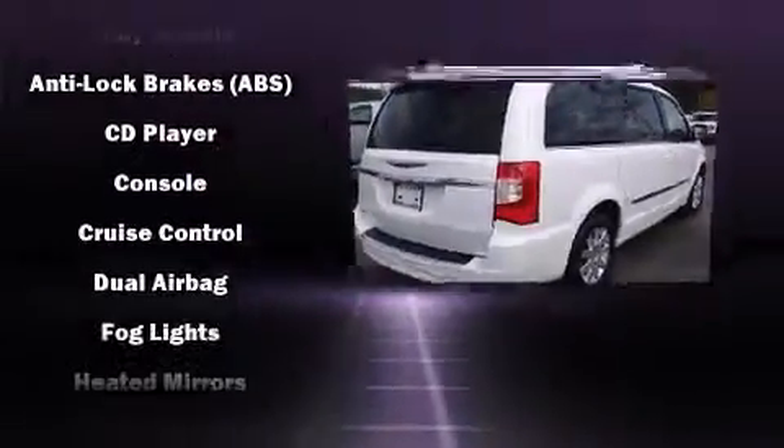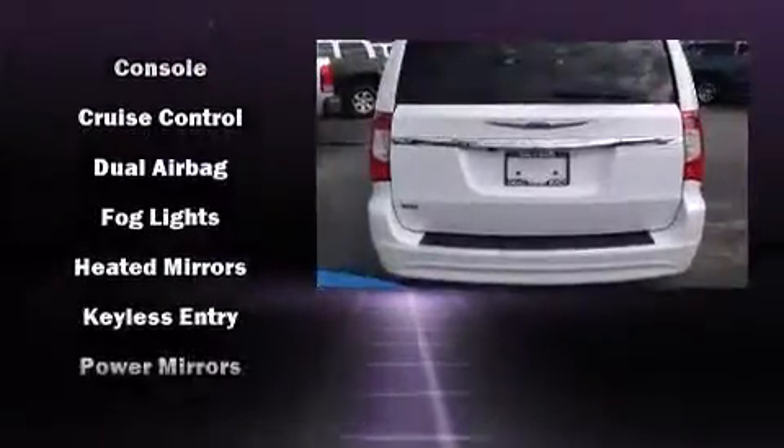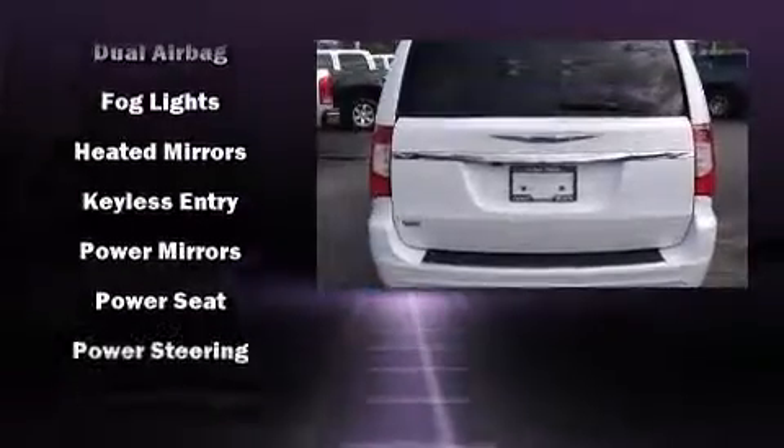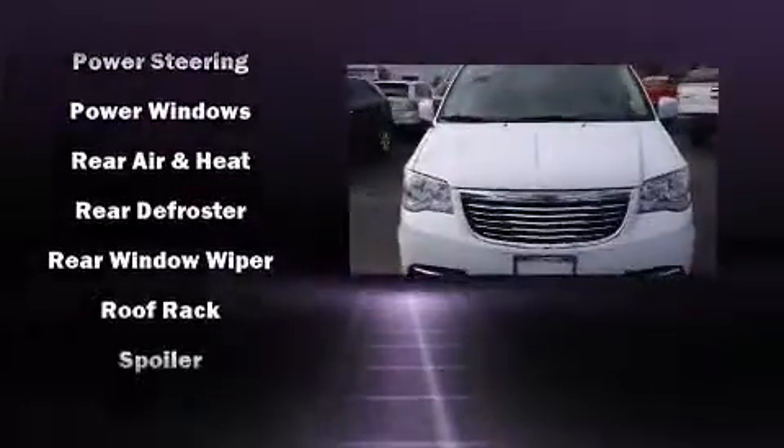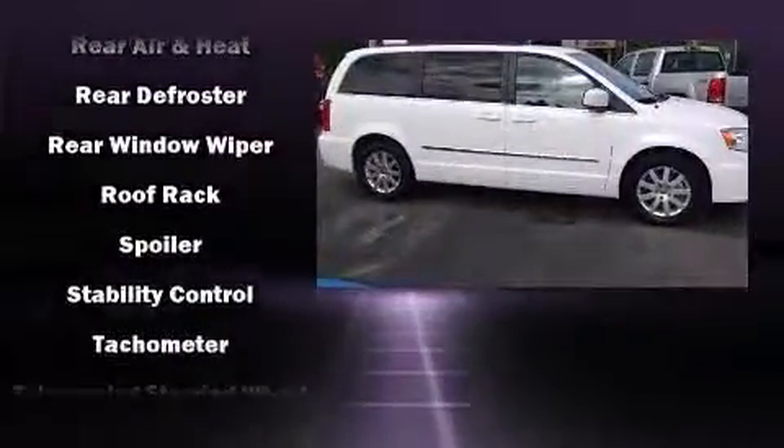Chrysler ensures the safety and security of its passengers with equipment such as head curtain airbags, a panic alarm, and four-wheel disc brakes with ABS. Brake Assist technology provides extra pressure when applying the brakes.